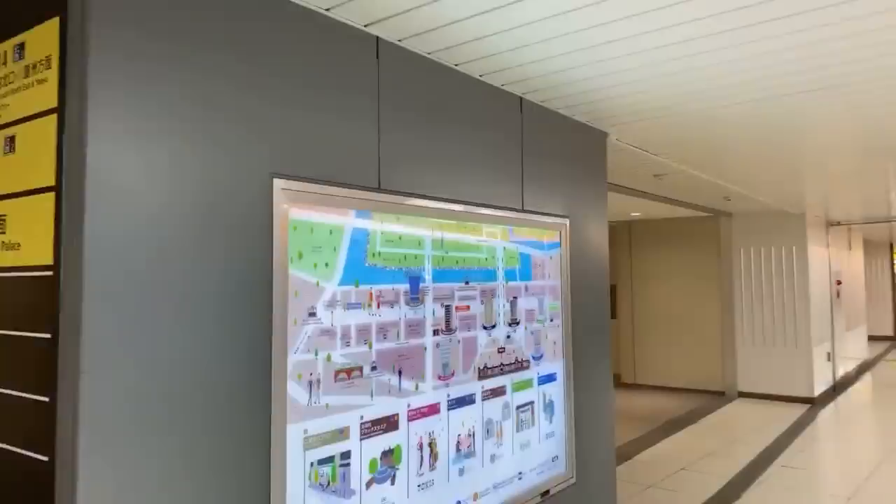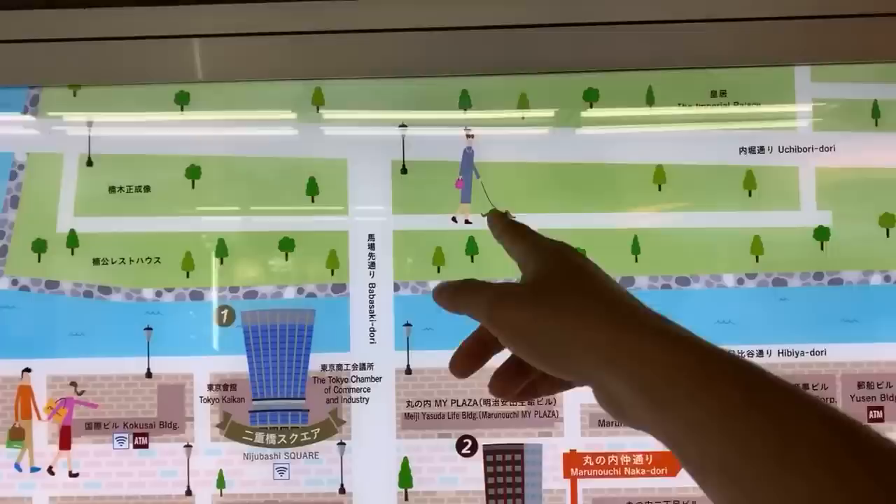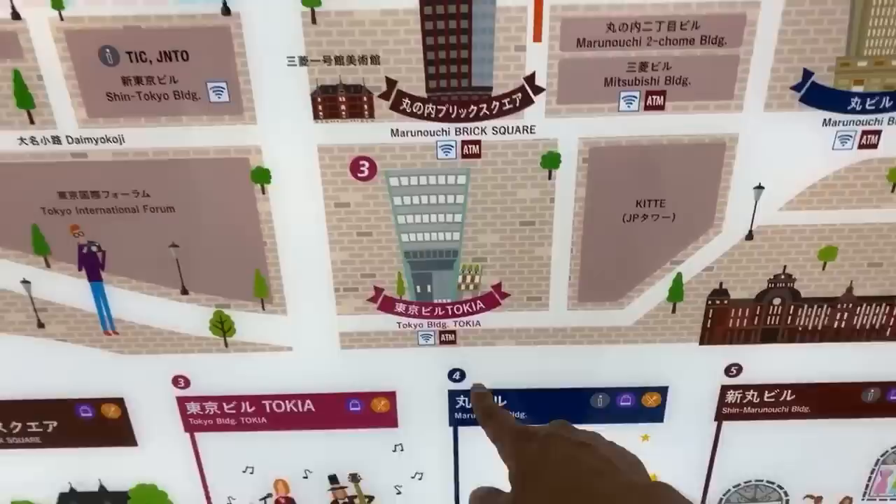On this map here is another way to see the Marunouchi side. See the bricks? That's the pattern of this old 20th century side of the station. This is the moat and the Imperial Palace is up here. Let's get in here — we're going up towards the Marunouchi building.